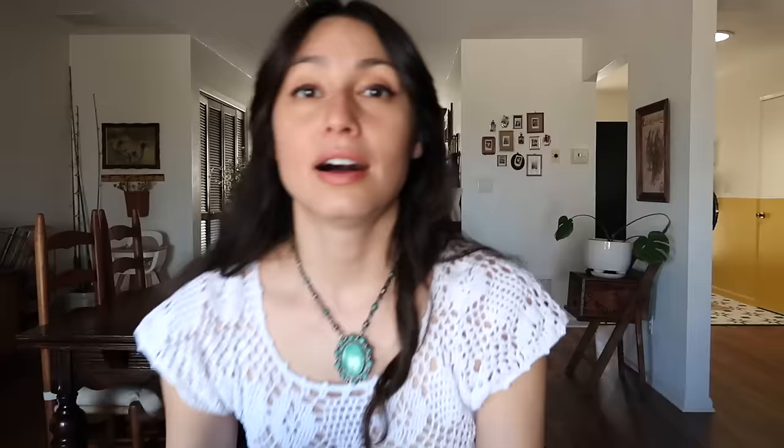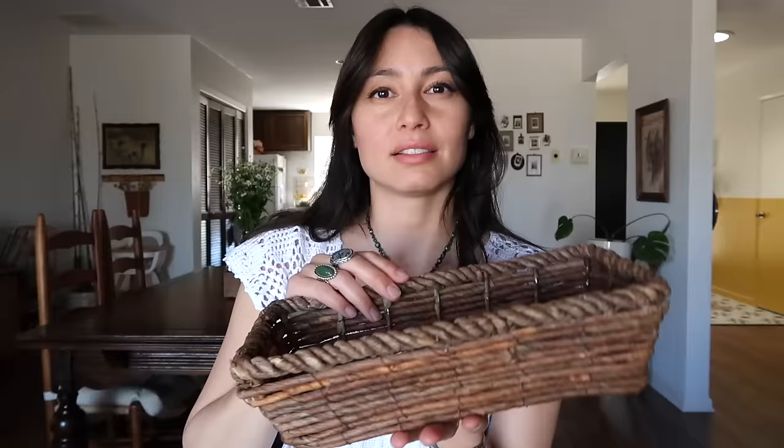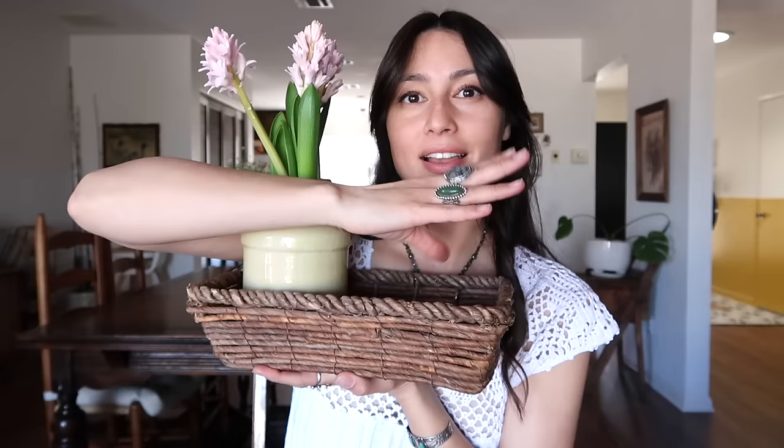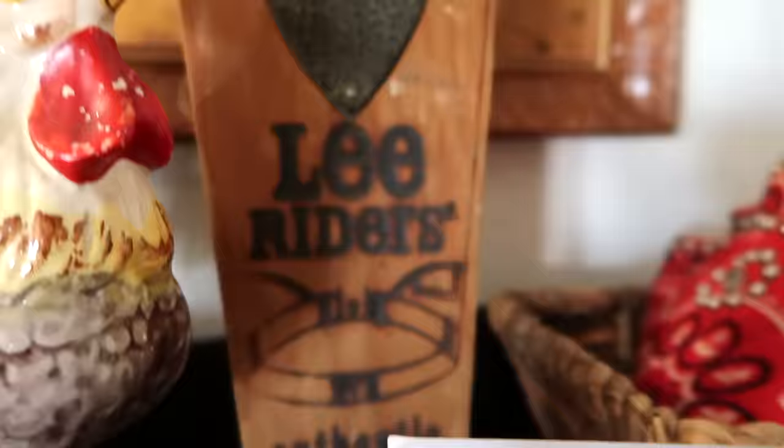I also thrifted this little basket — my main intention is to use it as an Easter basket for my son. I didn't want to get an Easter-themed one because I wanted to restyle it after Easter. I styled it with some bandanas, a vase that I thrifted, the boot jack, and the little clips holding up a picture of my husband's grandmother and grandfather. The vase is very springy — it has a little bouquet of flowers and some wheat on it.